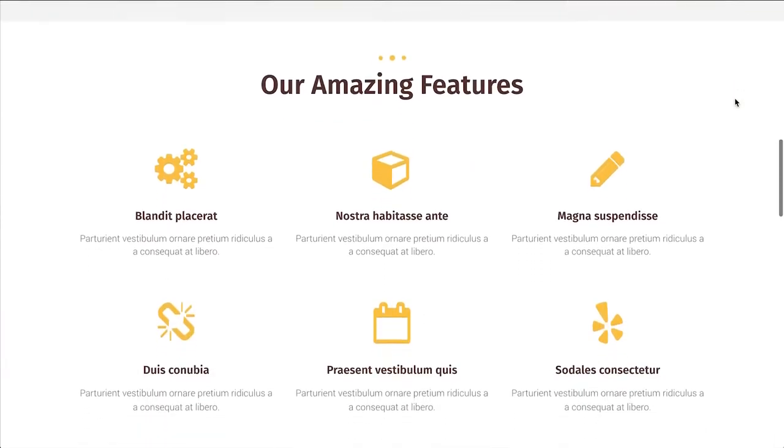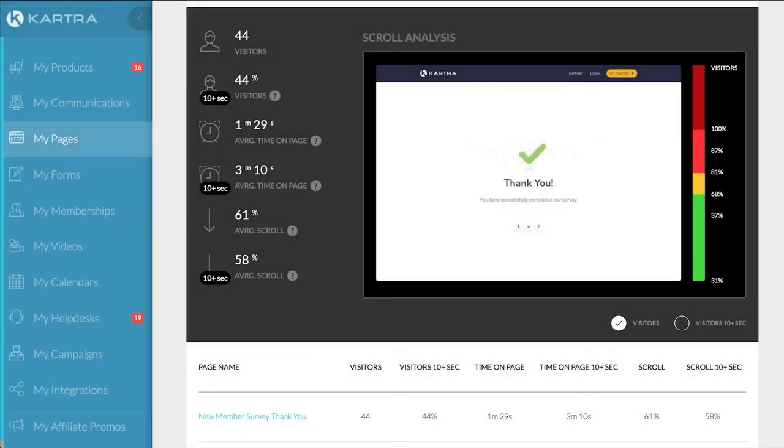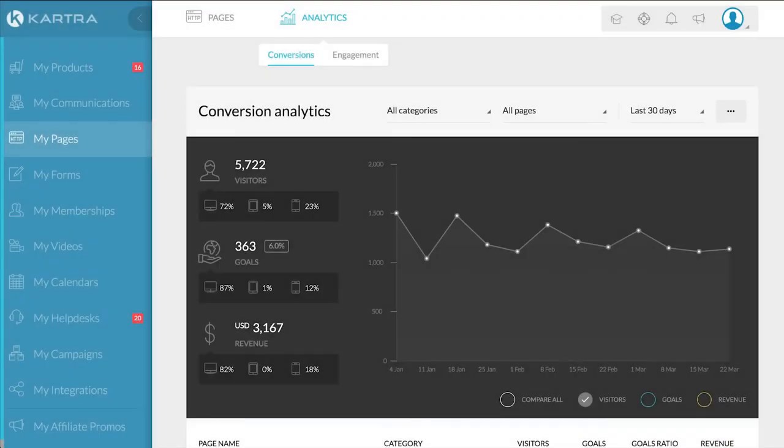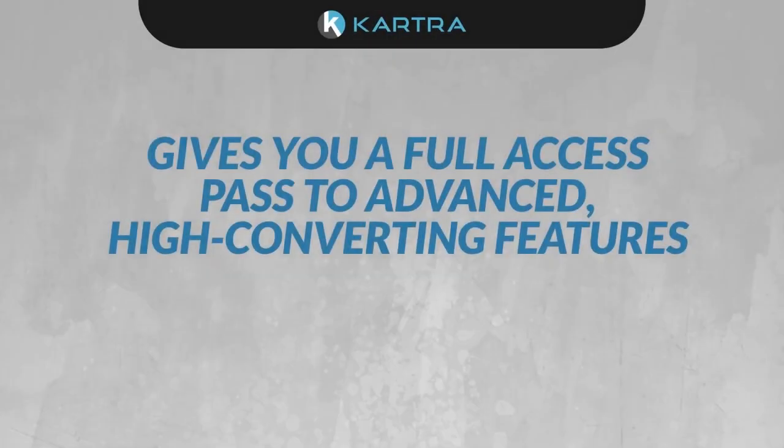This interconnectivity means your analytics tell you the full story. View heat maps to see where visitors stop scrolling, check out the conversions per device, and even split test up to four variations of a page at once.